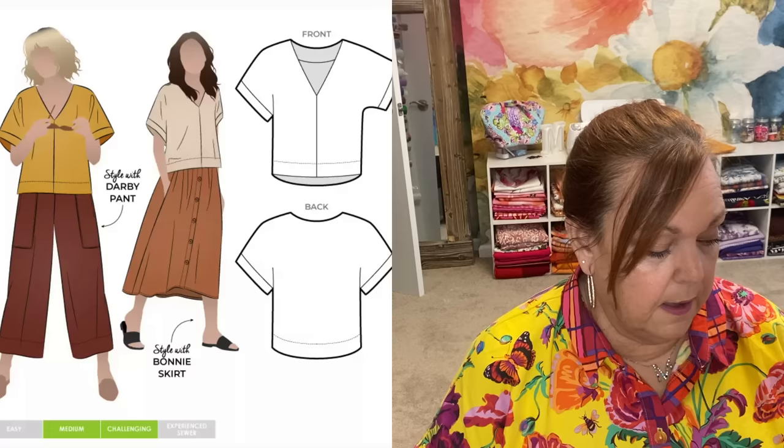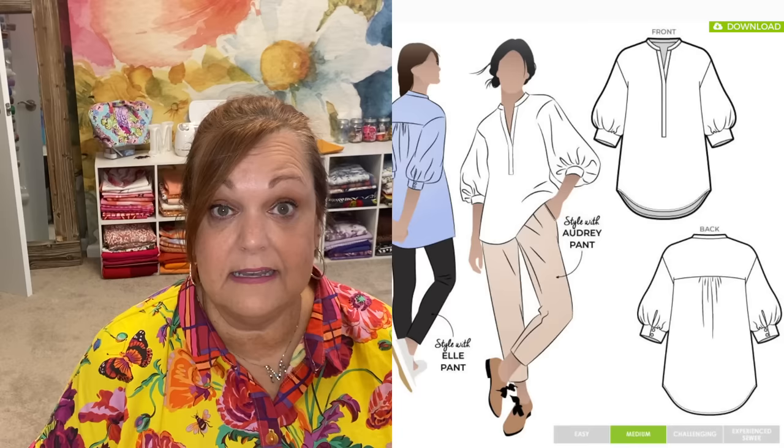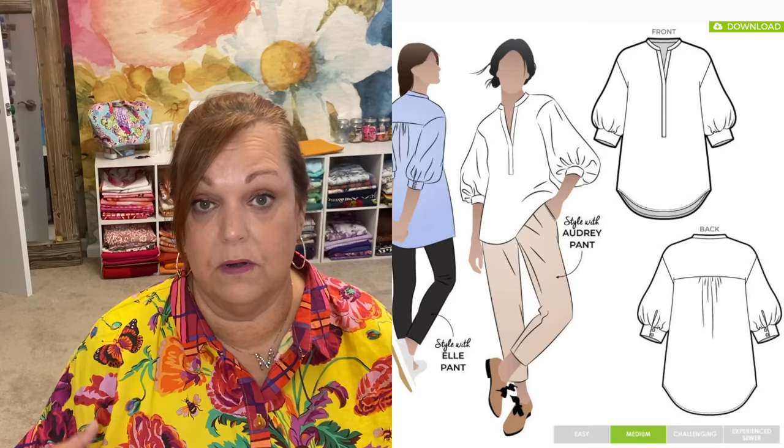The Joan woven tunic is a V-neck with a seam down the front — a great opportunity for color blocking, print mashing, or just making it all in one. It's a great basic V-neck woven top. The Kent woven tunic I've made once — it came out way too big according to my measurements, but it's really cute. I love the way the sleeves are constructed: it's a three-quarter puff sleeve where there's an inner sleeve and an outer sleeve, and the inner sleeve being shorter forces that puff right at the end. Really kind of cool.